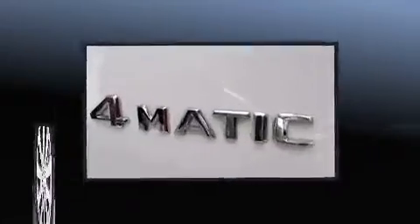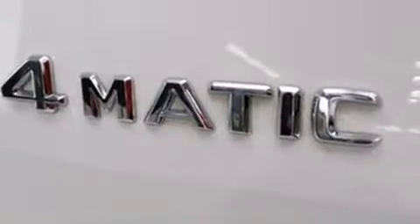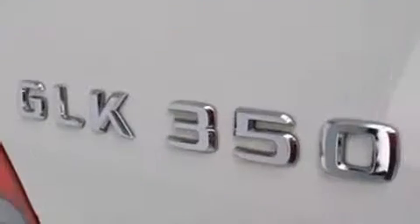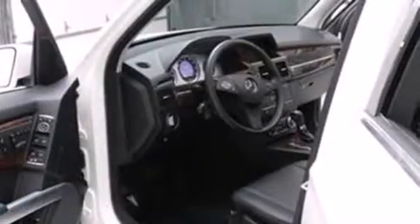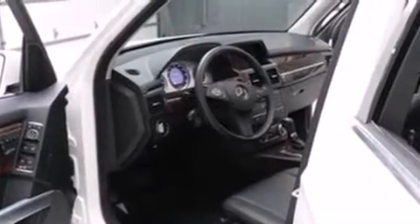Curtain airbags combined with standard stability control create a comprehensive safety network. This vehicle has achieved certified pre-owned status, having passed through Mercedes-Benz's comprehensive certification process.